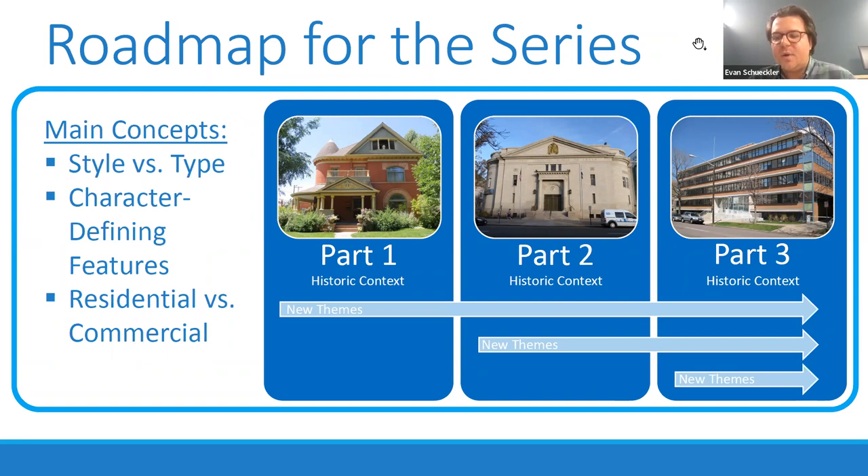One of the things we really want to emphasize in this webinar series is that there's a lot of complexity to architectural styles. It isn't just picking out a building and applying the name of a style to it — it's really about understanding what a building tells us: what it says about the people who built it, the people who lived in it, the place where it exists, and some of the values those groups held. Sometimes you'll also get really interesting layers of history that accrue on buildings, and if you can parse out those layers, you can learn a lot.